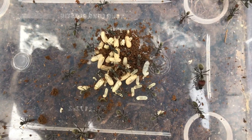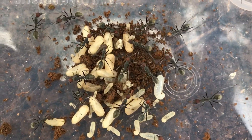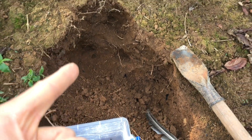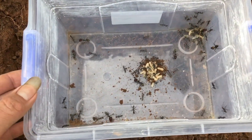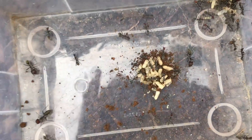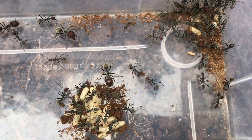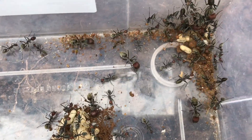So I successfully caught a swarm of ants — lots of eggs and cocoons. Overall, this ant nest doesn't go too deep, unlike the crowded ant colonies I've caught before. In total, there are only about 50 worker ants and one queen. It can be said that this is a colony that is neither large nor small, which is very suitable for raising.